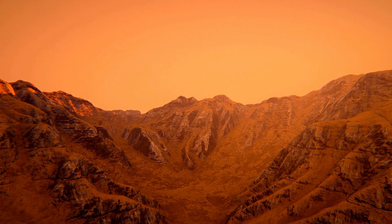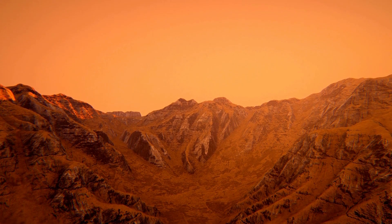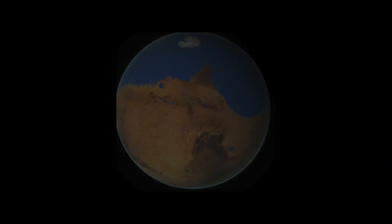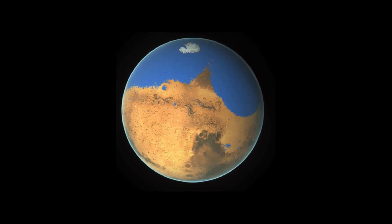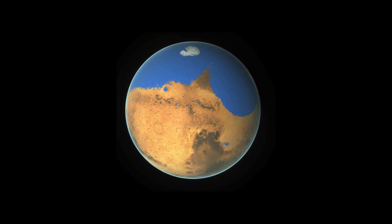Billions of years ago, Mars had vast rivers, lakes, and even oceans. It had an atmosphere thick enough to trap warmth, liquid water flowing freely across its surface, and possibly even conditions suitable for life.